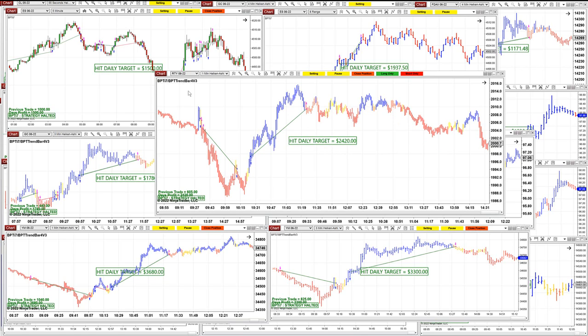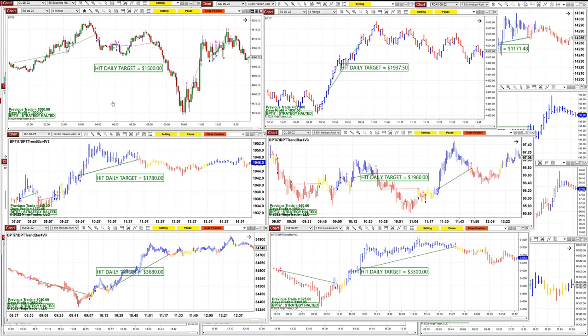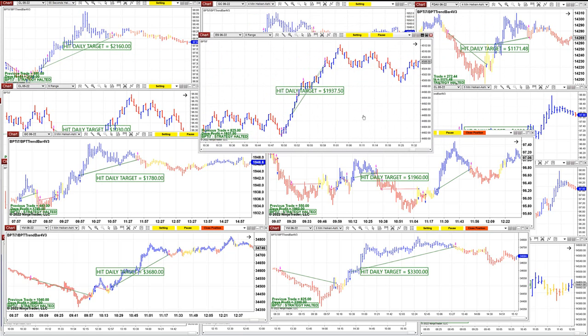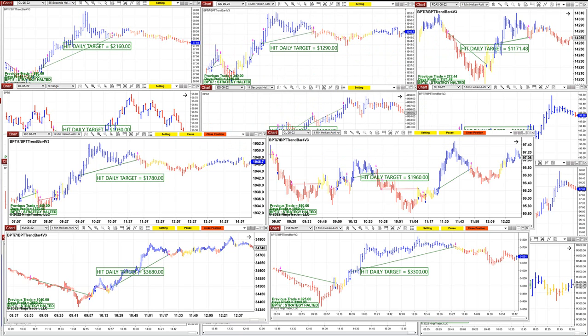This is $2,400 on the ES five-minute scalping on the TI7. We got $1,500 on the ES 8-range. We had one small trade and then one big trade, and it was done before 11 o'clock. That was $1,937.